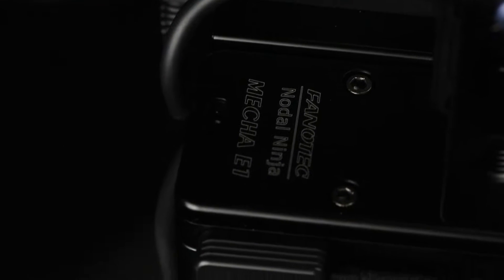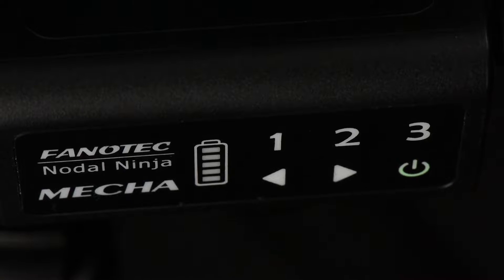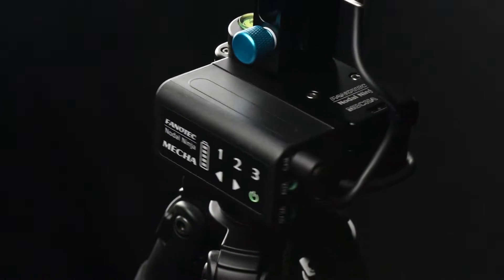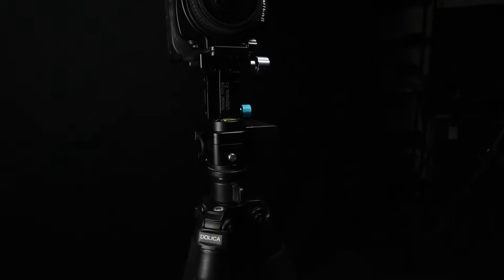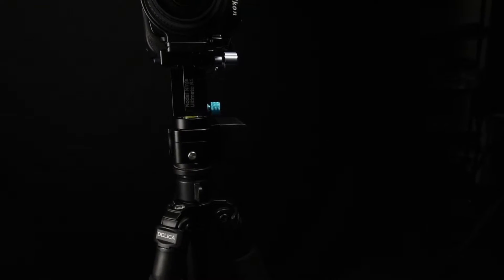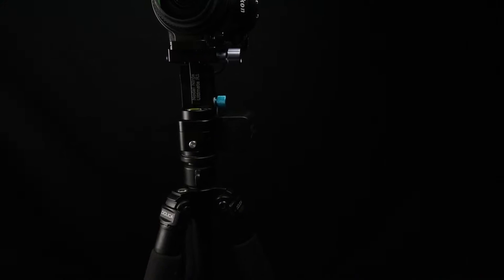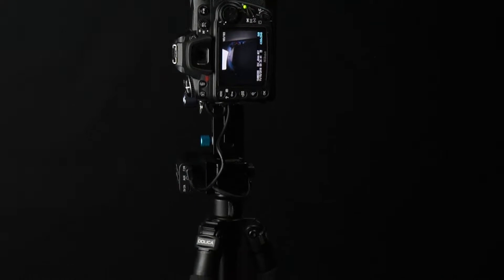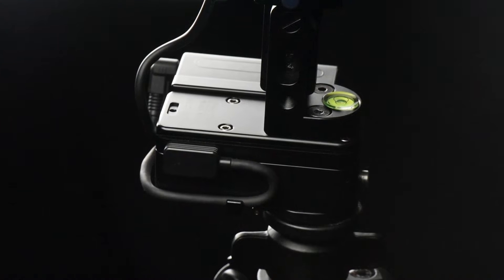Every so often there is a product that comes along that changes things — a product that adds instant value to your photography workflow. Something so different that its arrival causes you to experience an entirely new way of doing things. That product is the Mecca Automated Rotator, manufactured by Phanotec. The Mecca E1 provides a motorized, automated platform, giving you the precise consistency that you are looking for.